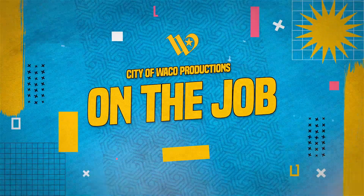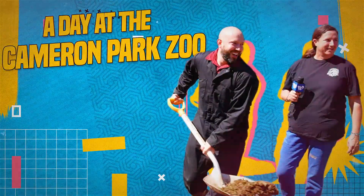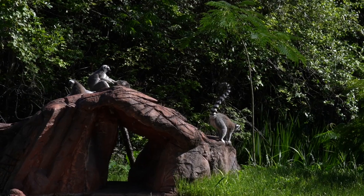Hey, did you hear that? I think he's a fan of the show. Hey, welcome back to On the Job. Today we're at one of Waco's top attractions, the Cameron Park Zoo.